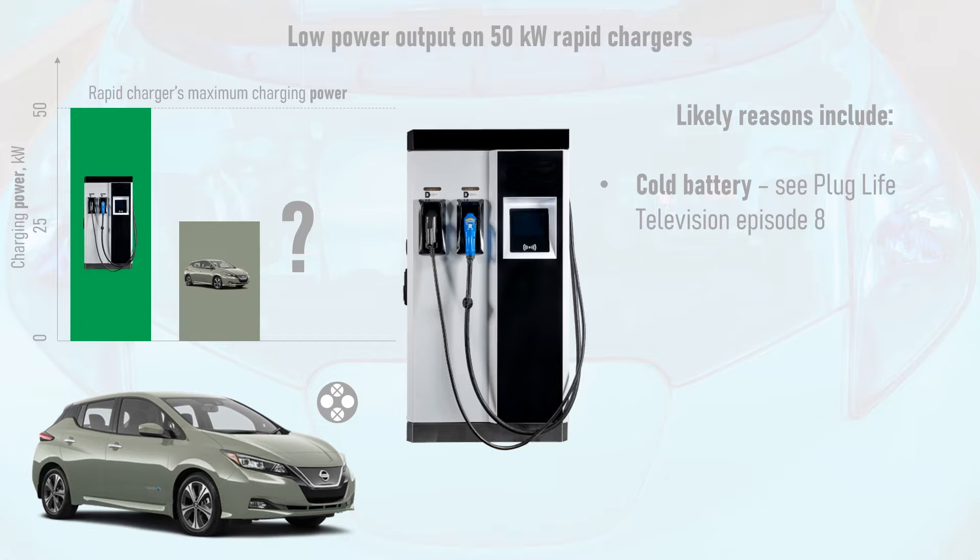The opposite may be the case if you have a 40kWh Nissan LEAF. Since it doesn't have a battery cooling system, if it's been driven a long distance with multiple rapid charges, the battery may be so hot that it has to throttle its charging power until it cools down. This is an important lesson on the value of a liquid-based battery cooling system, as found in almost all other EVs.